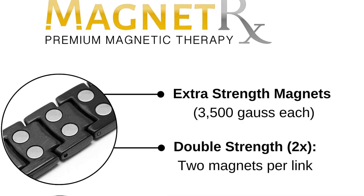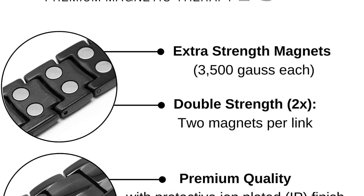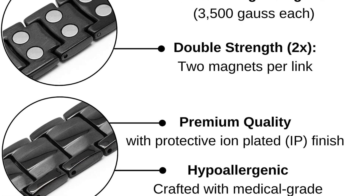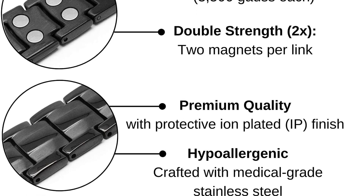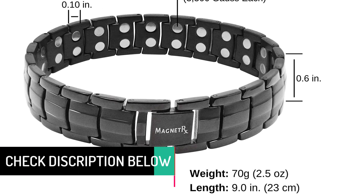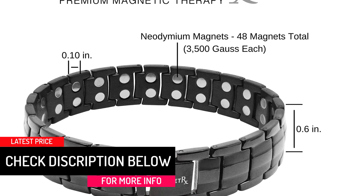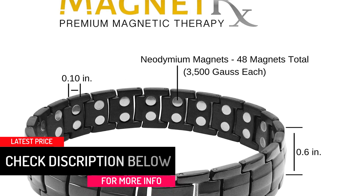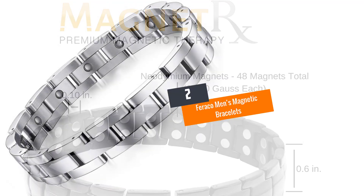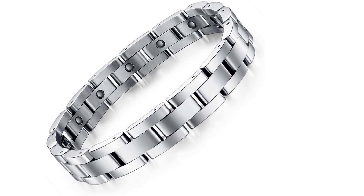It is also a great choice for arthritis pain relief. Although this bracelet retails at an affordable rate, it is quite reliable for durability since it is handmade using quality materials. The bracelet is also a great choice for people with allergies due to its hypoallergenic crafting. It has a beautiful design and finish, making it a timeless therapeutical bracelet you can comfortably wear anytime.